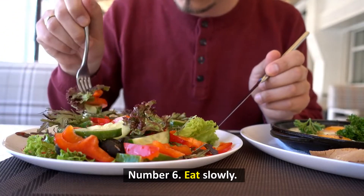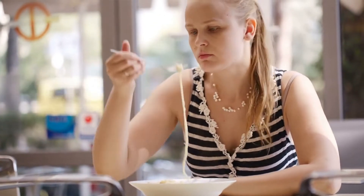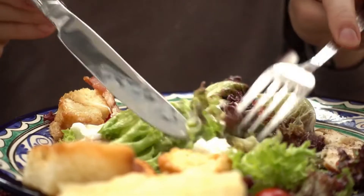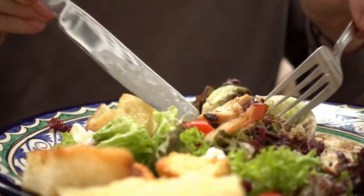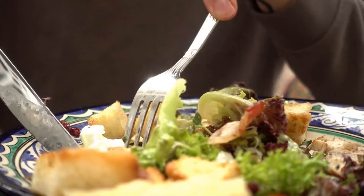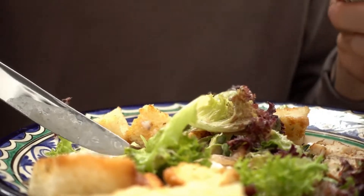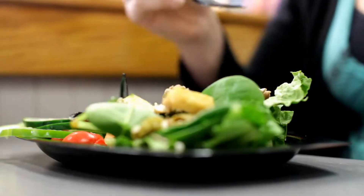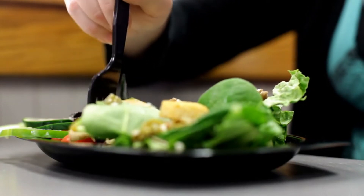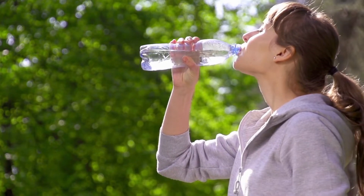Number 6: Eat slowly. One way to reduce intake and increase sensations of fullness is to take your time, enjoy your food, and pay attention to your body. For instance, one study involving 30 women discovered that eating more slowly than eating fast reduced calorie intake by an average of 10%, increased water consumption, and enhanced feelings of fullness. You can eat more slowly to accelerate weight loss by breaking up your meals into smaller portions, drinking lots of water with your meals, and minimizing outside distractions.